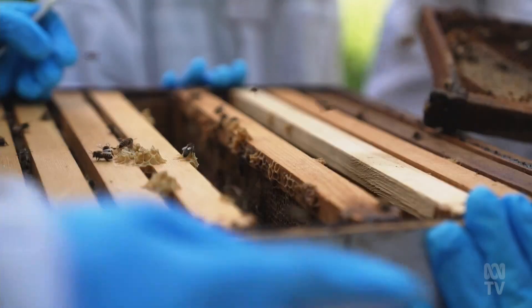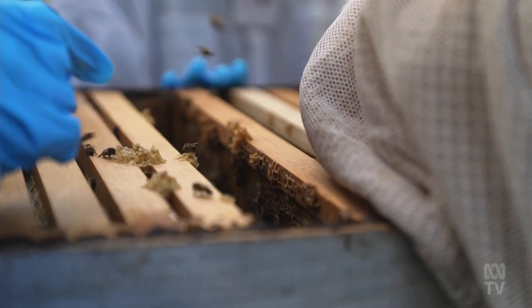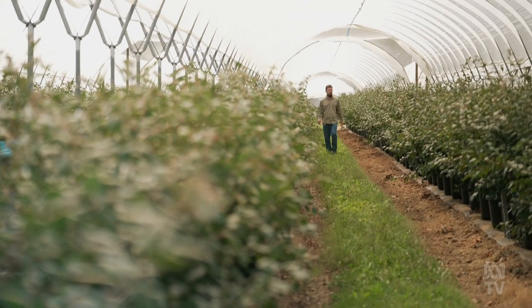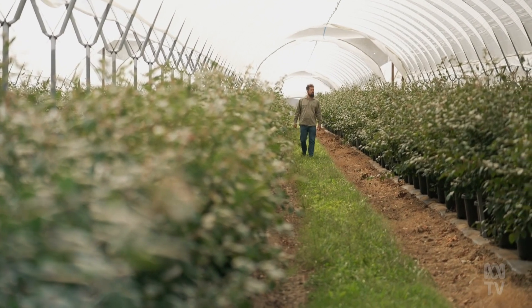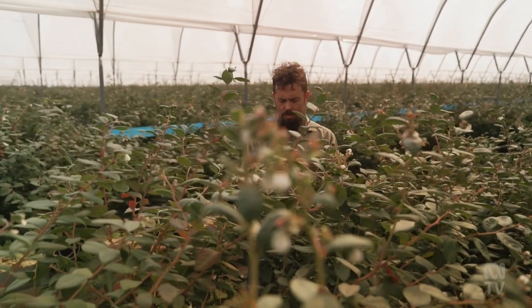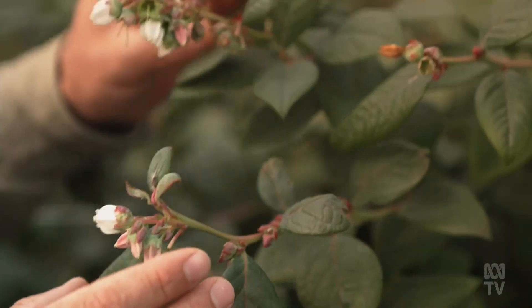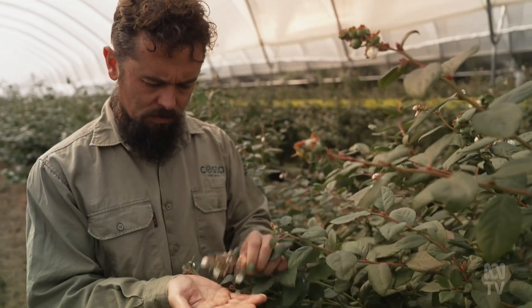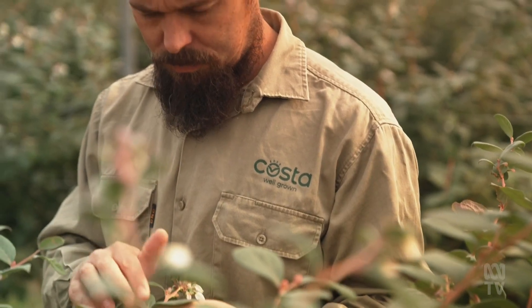Farmers need to make sure they have pollinators. Brad Hocking is the lead horticulturalist at the Costa Berry Farm. Since the varroa mite, we're certainly working a bit closer with our beekeepers to make sure they're supported in managing their bees and able to get good access and movement of their hives around the area. It's yet to have a major impact, but we do expect that it will present greater challenges for them in the management of their hive health. So we are keeping close tabs on what we can do to continue to get good pollination outcomes as that proceeds.